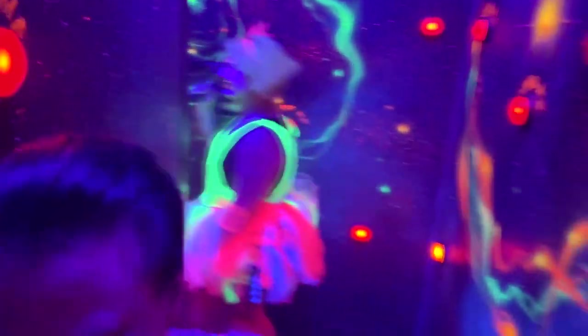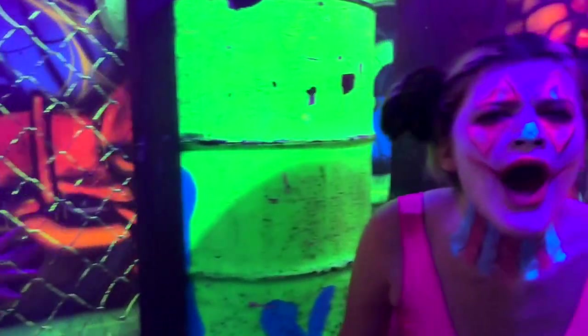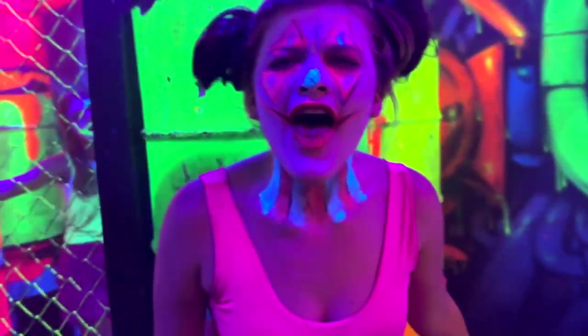Notice there are clowns everywhere. If you have a clown phobia, go in this house anyway, just because you're paying to be scared, right? You're going to Screamageddon to be scared. And if you're scared of clowns, you're going to be scared. Oh, she's angry — she's very angry.